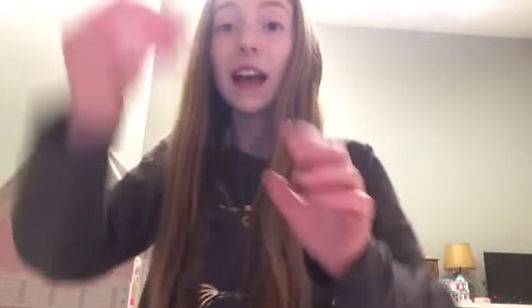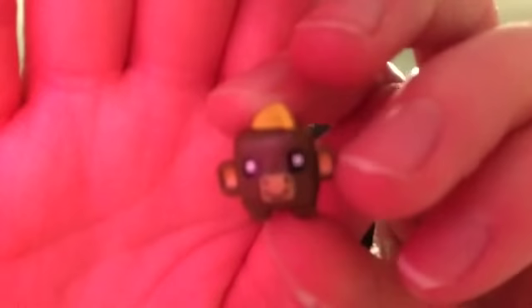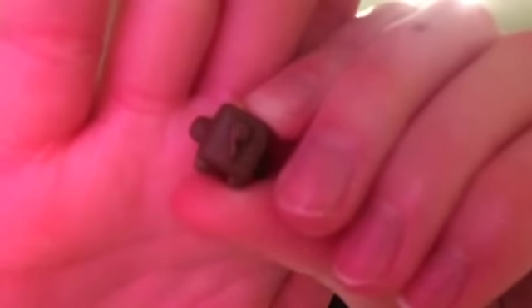My very last one is this cute little monkey. He's just brown and light brown and he has cute little yellow hair and black and white eyes and he has a cute little monkey tail — you guys can actually see that! Yeah, he's super cute.